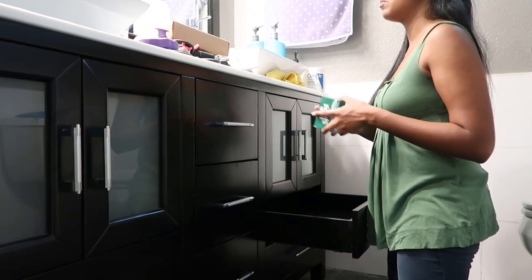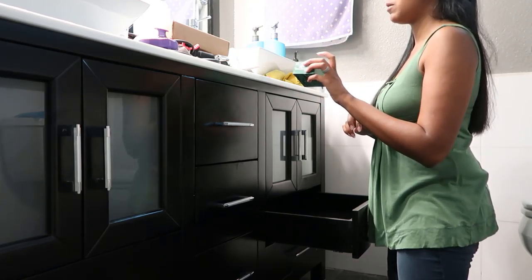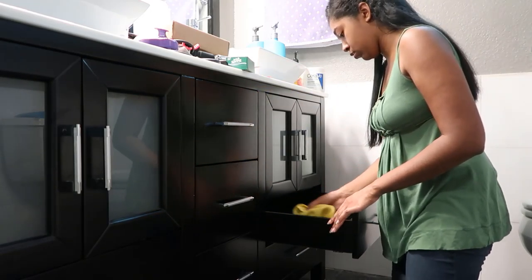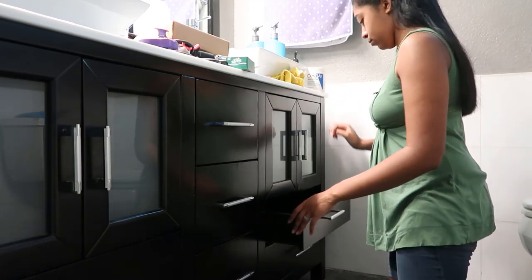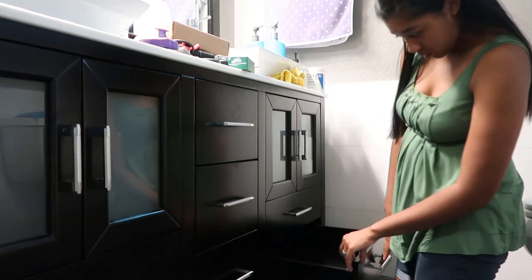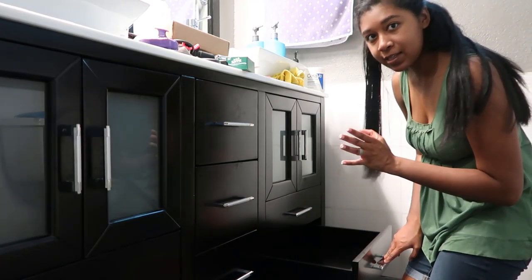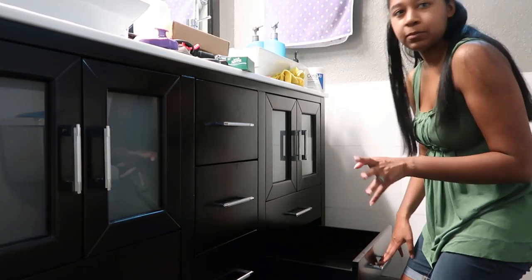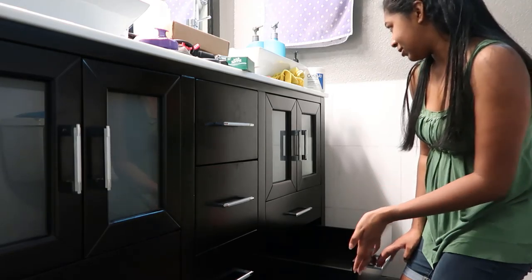A bar of soap — this is really for guests because we always use body wash and shower gel type stuff. And this drawer is completely empty, which is shocking because why am I not using storage if I have storage?